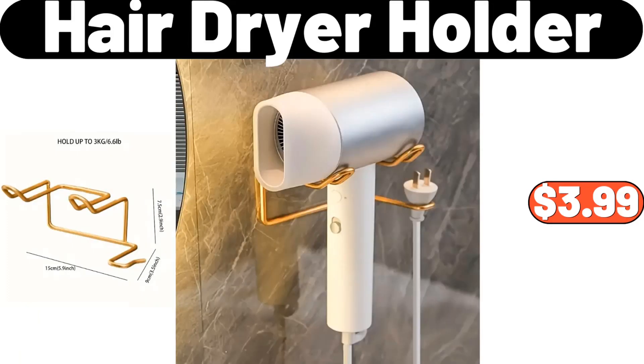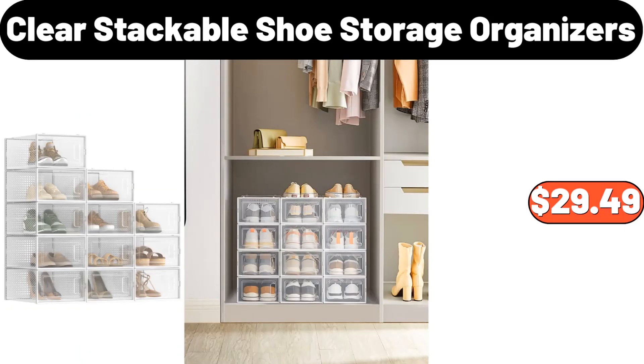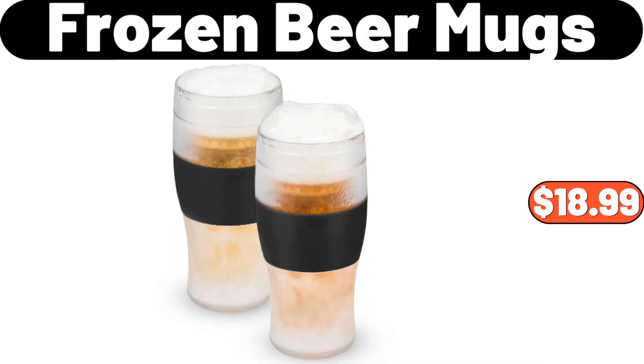Hair Dryer Holder, $3.99. Kirkwood Chicken Leg Quarters, $5.99. Clear Stackable Shoe Storage Organizers, $29.49. Frozen Beer Mugs, $18.99.